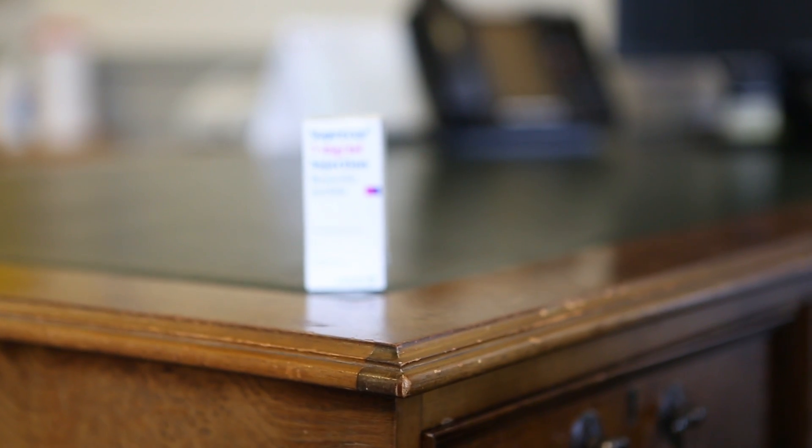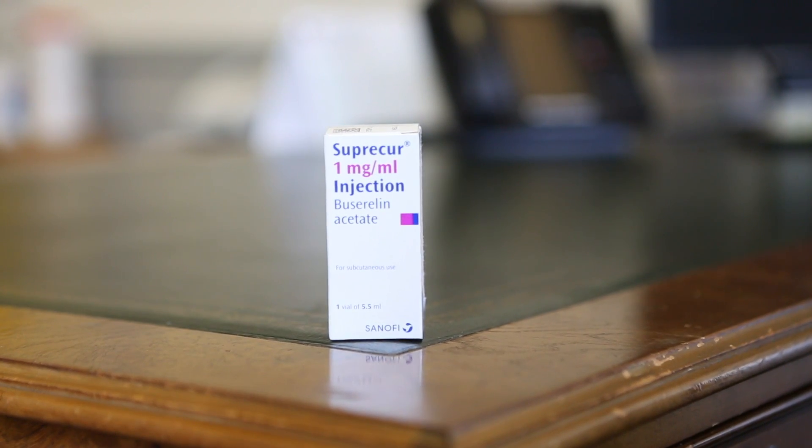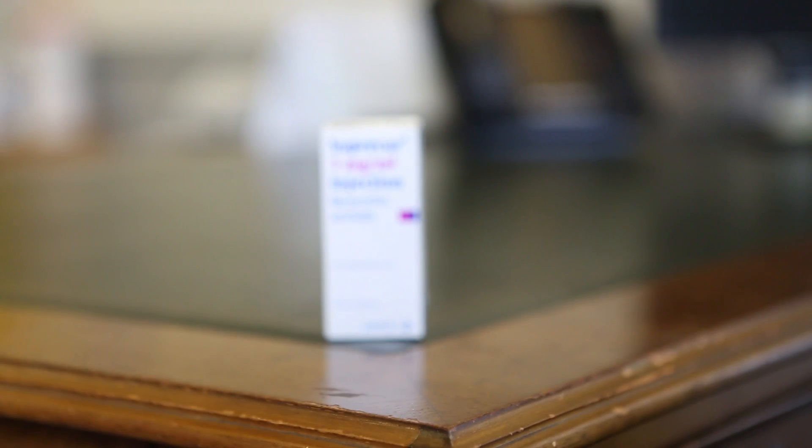One of the drugs we use is something called GnRH agonists. This drug is most commonly known as buserelin and it is injected. You can also have this drug inhaled, given as a nasal spray, so you may have heard that it can either be sniffed or injected. Buserelin is a drug that will stop you from ovulating, so it's a very important drug in IVF treatment because we want to collect those eggs when we want to and we do not want women to ovulate naturally.